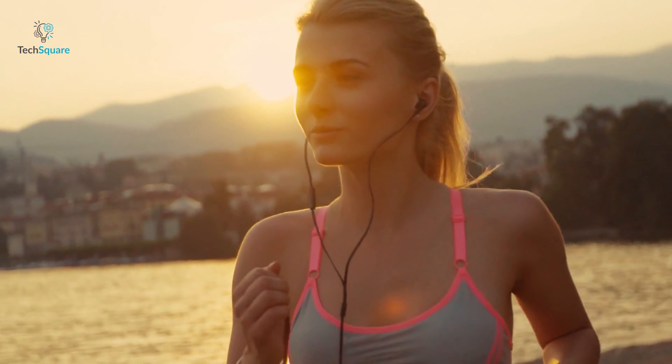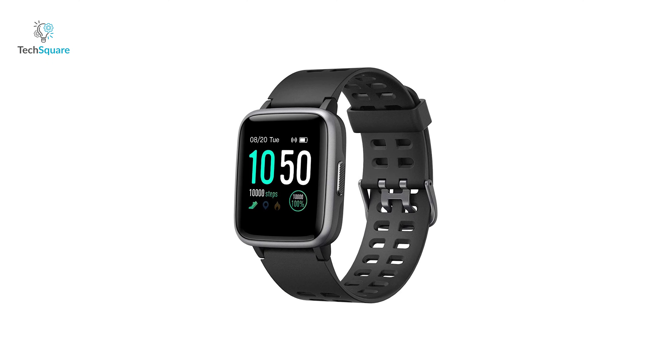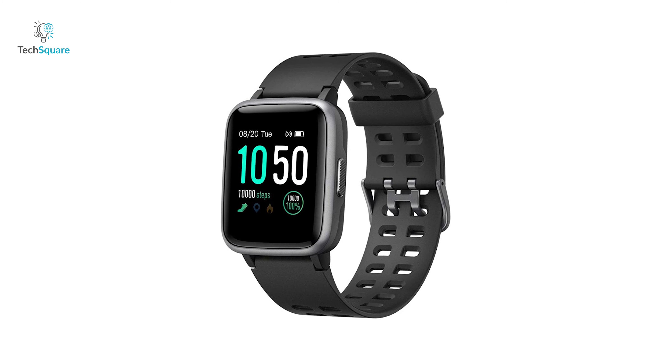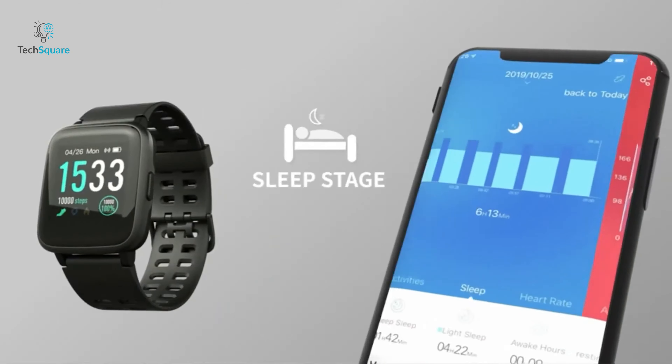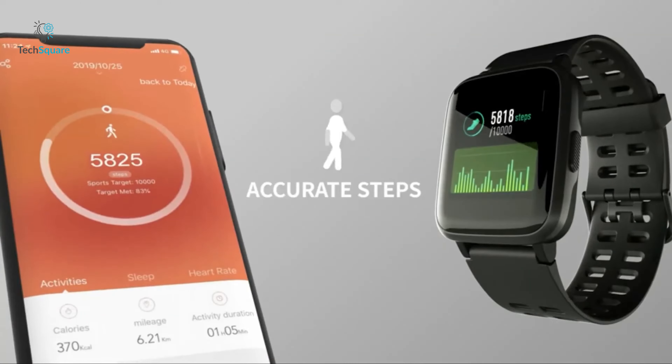If you live an active lifestyle and want to refine your training, then meet the Yemi 020 smartwatch, a smartwatch that is designed to keep you motivated and healthy. It automatically tracks your all-day steps, calories, 24/7 heart rate and sleep stages to offer an insight of your health.